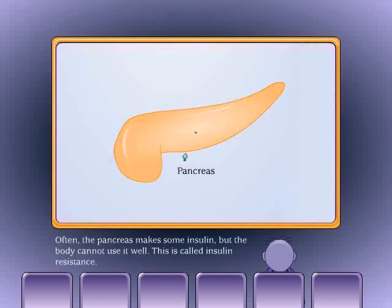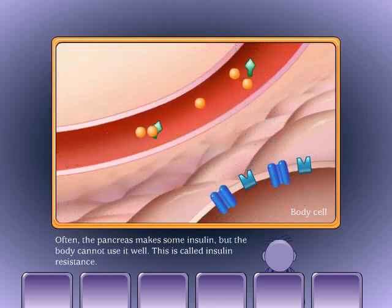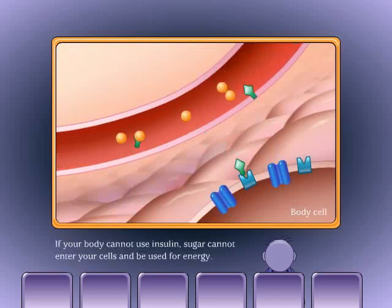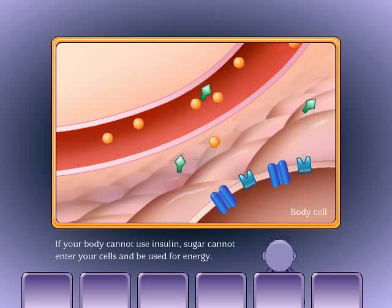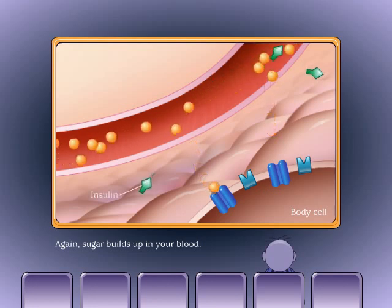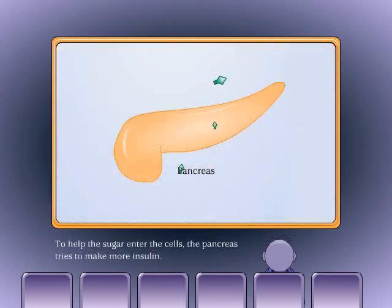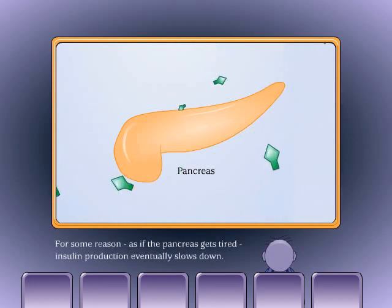To help the sugar enter the cells, the pancreas tries to make more insulin. Often the pancreas makes some insulin, but the body cannot use it well. This is called insulin resistance. If your body cannot use insulin, sugar cannot enter your cells and be used for energy — sugar builds up in your blood. To help the sugar enter the cells, the pancreas tries to make more insulin, but as if the pancreas gets tired, insulin production eventually slows down.